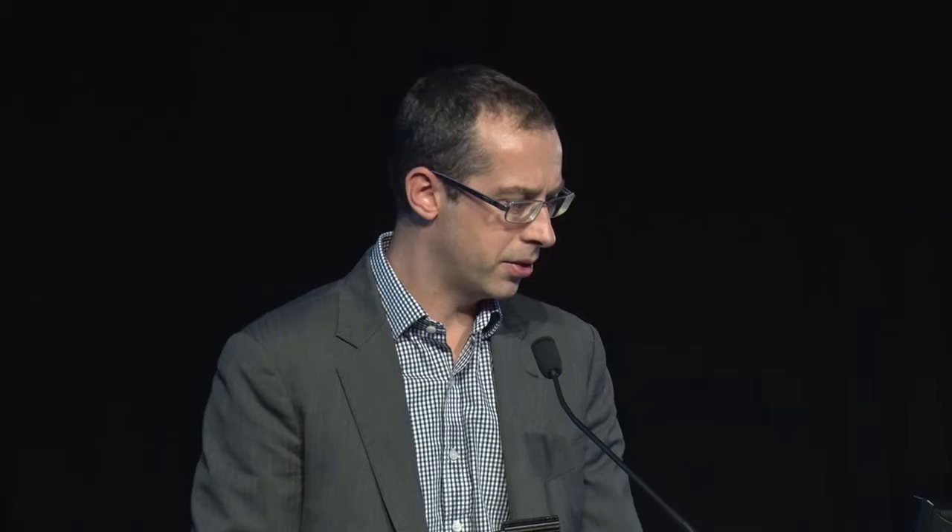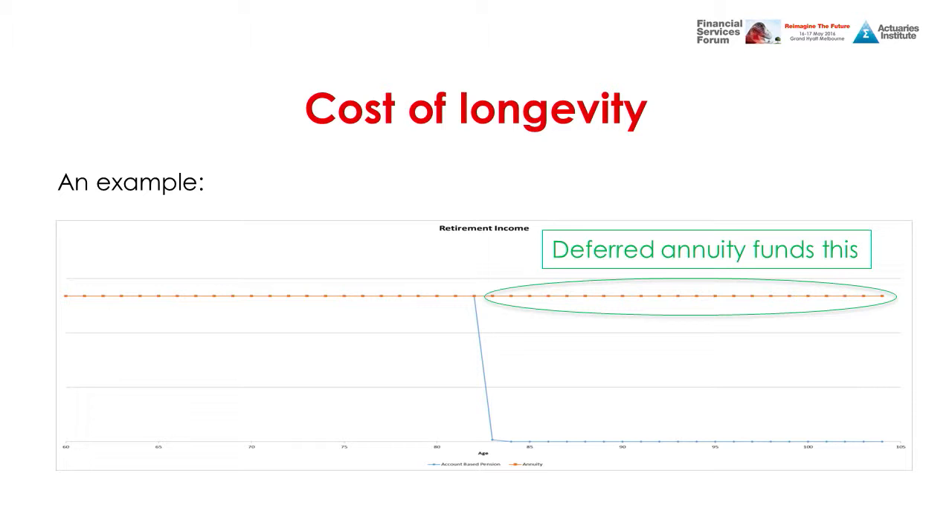We defined longevity risk by calculating a ratio: the value of a deferred annuity divided by the value of a lifetime annuity, where the deferred period equals the individual's life expectancy. This slide provides a graphical representation — the deferred annuity cash flows are shown in the green circle, and the lifetime annuity cash flows are shown as the red line.